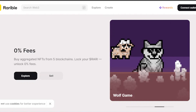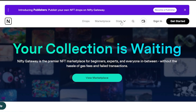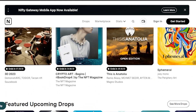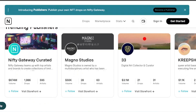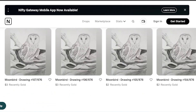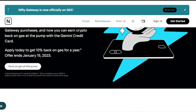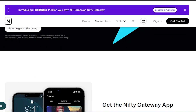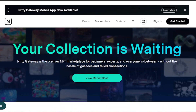Moving on to Nifty Gateway — your collection and drops are shown here, and you can access the marketplace from here. You can sign in and connect your wallet very easily. You can see the trending publishers, the most popular collections, recent activity, and there's a promotion for the Gemini credit card offering a gas discount. This is basically the main dashboard of the Nifty Gateway marketplace.